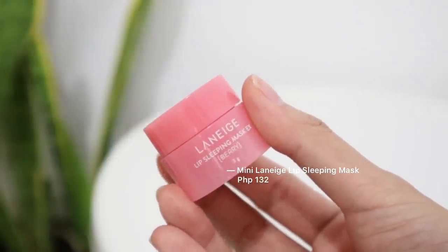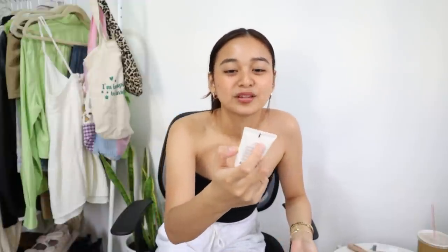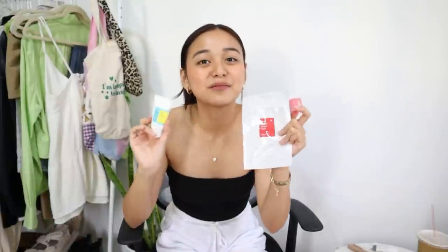Moving along with the beauty category, I definitely recommend giving the Laneige Lip Sleeping Mask — this is the small one. We also have the Acne Pimple Master Patch from COSRX — this is the best pimple patch, I swear. And we also have this super small Good Morning Gel Cleanser from COSRX. These are my tried and tested products. For example, if you have a friend who wants skincare but you can't afford the big version — around 500 pesos — but you want them to try it out, I definitely recommend these small ones.